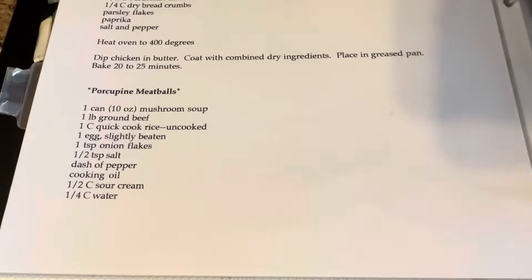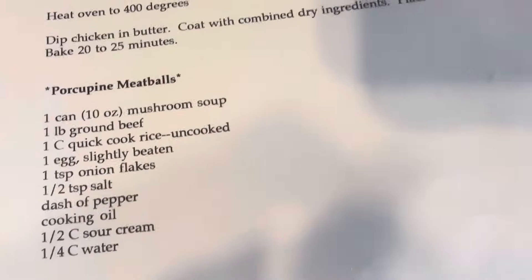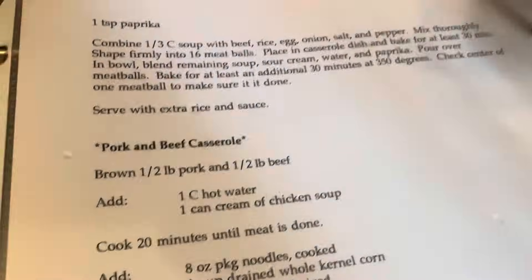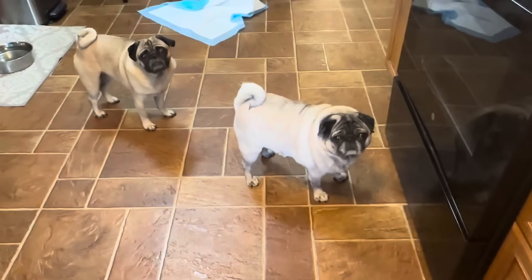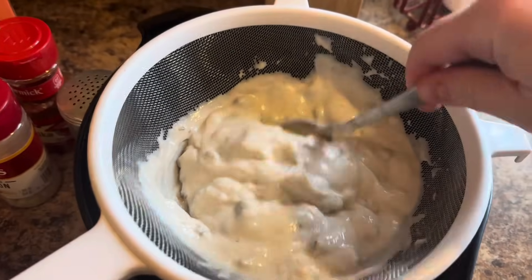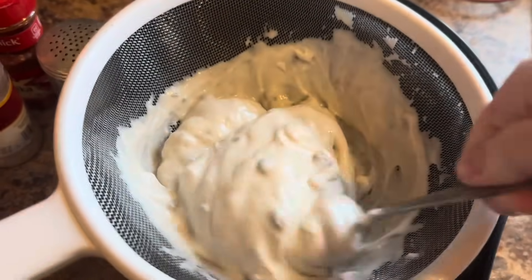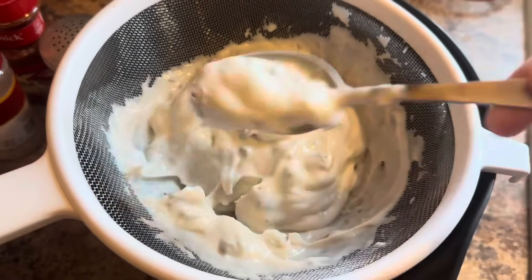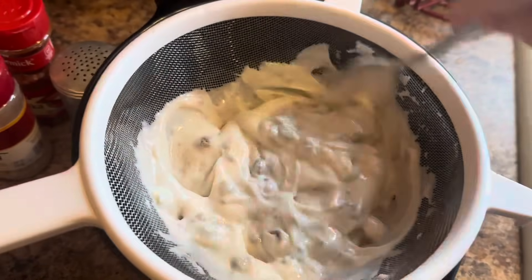I'm honestly thinking of not even doing meatballs — I might just put it in a pan, almost like a casserole, which I have done before. So we shall see. And now Charlie thinks there's something under there. Do you have to go outside again? We'll go outside again, okay.